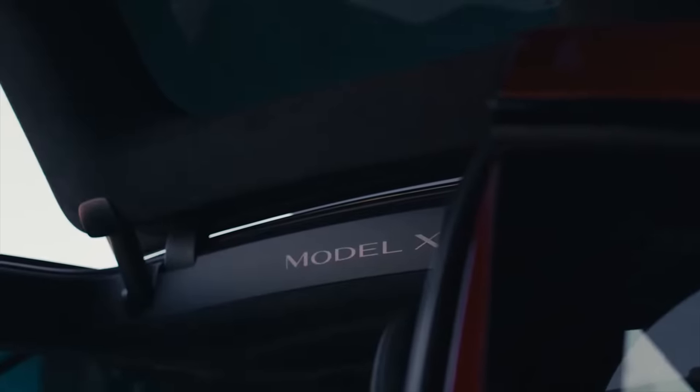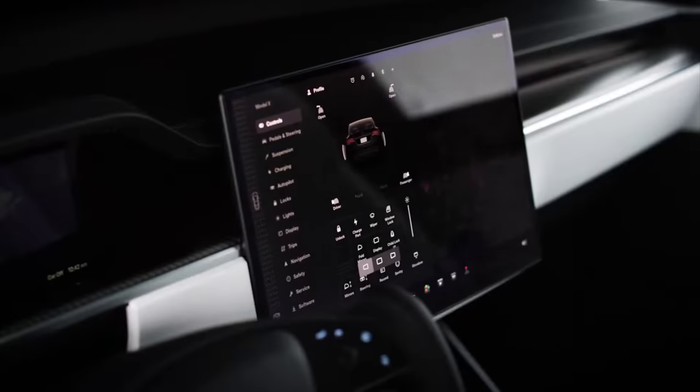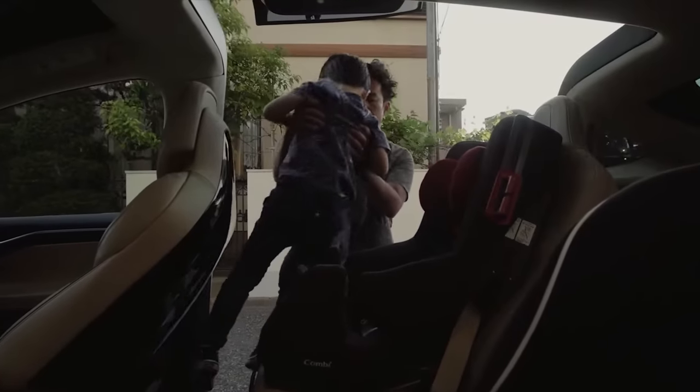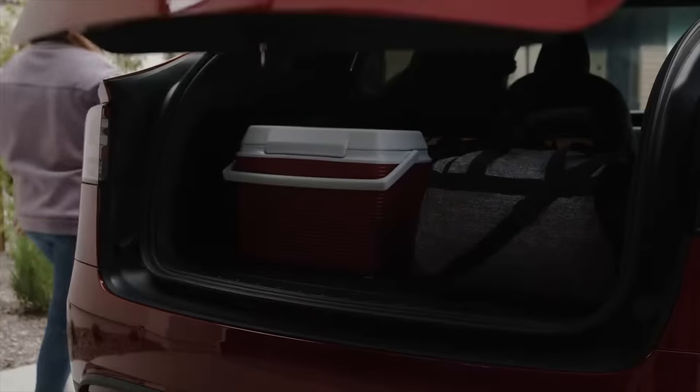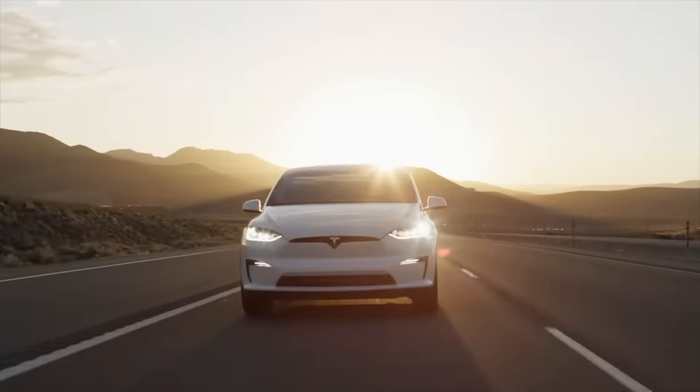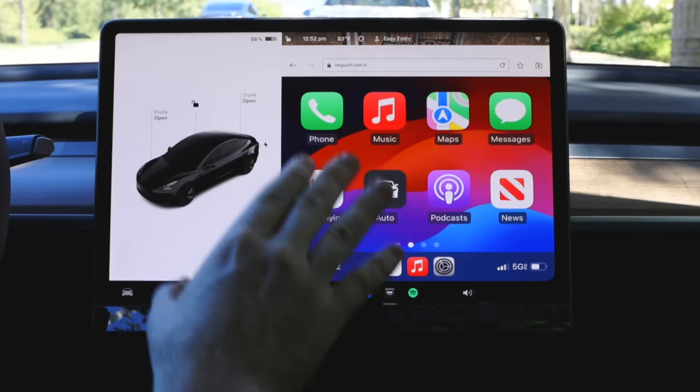We know that the rear center screen that first debuted in the Model S and Model X is growing more popular — it's now in the Refresh Model 3, but not in Cybertruck. One of the big downsides right now is that if you've got kids or back passengers watching a movie, that audio blares through the entire speaker system rather than being contained to headphones. Tesla is now fixing that, according to Matthew Ryan. Hopefully, we also see some additional media streaming options — there's YouTube Music, Pandora, SiriusXM on the 3 and the Y, and audiobook apps like Audible. Just having more streaming media services would be really appreciated by many owners around the world.